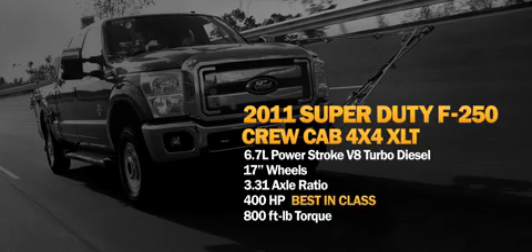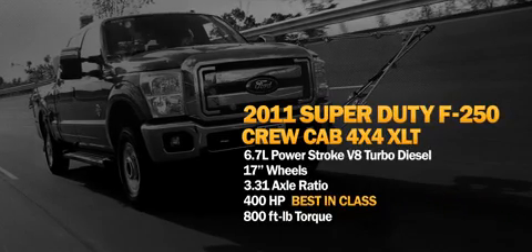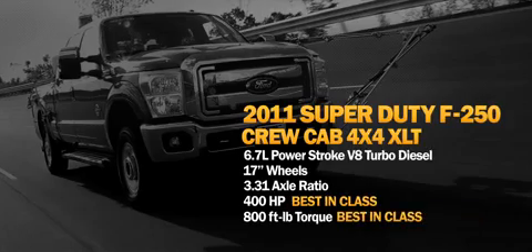We increased our horsepower from 390 to 400 and our torque from 735 foot-pounds up to 800. We're not retesting the Ram because nothing has changed since the spring, particularly as it relates to fuel economy.